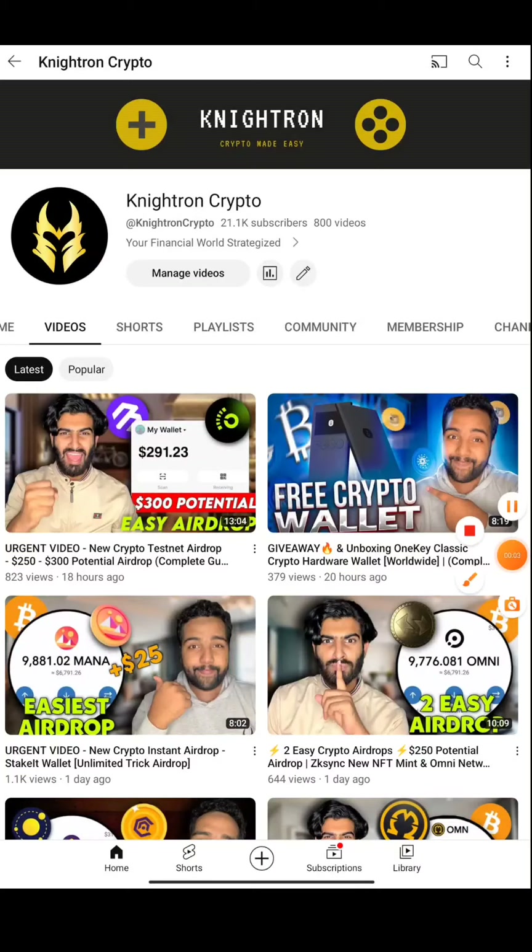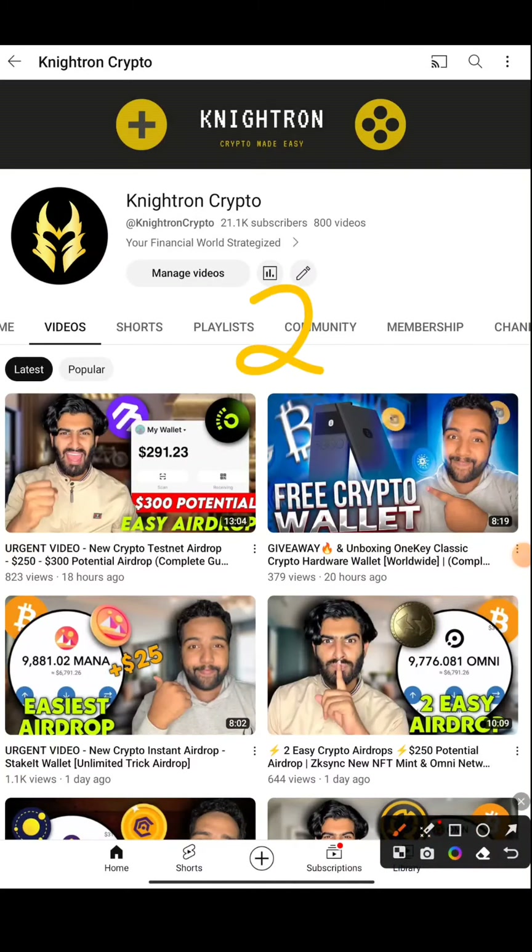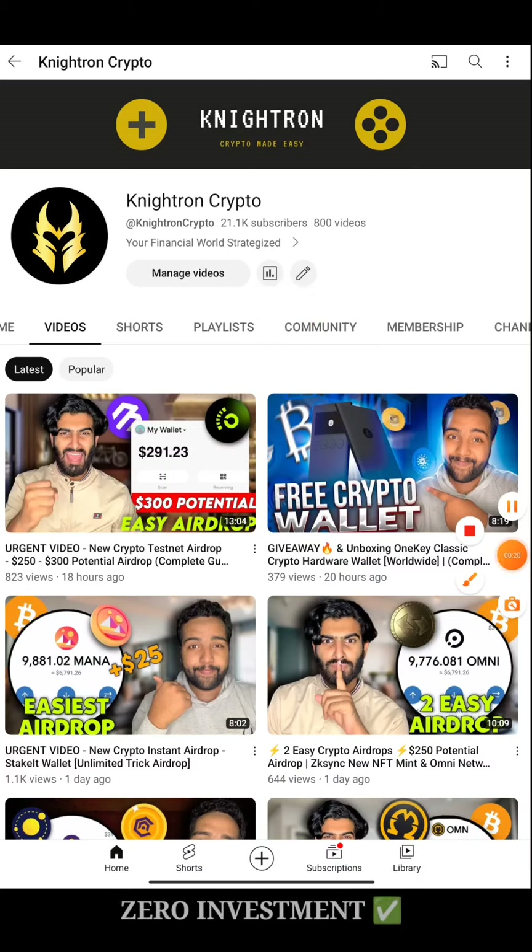Hey guys, welcome back to my channel. Today's video is going to be a weekend special video and today I'll be covering two airdrops which is going to be a massive profit airdrop. I'll be sharing it live in front of you and all the steps will be clearly shown. The first one will be from BitKeep itself.